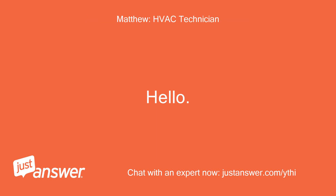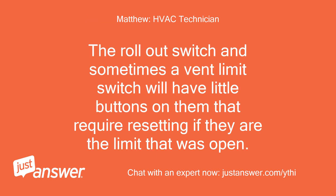Hello. The rollout switch and sometimes the vent limit switch will have little buttons on them that require resetting if they are the limit that was open.